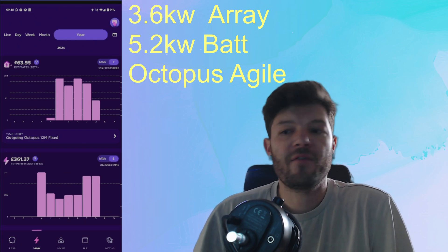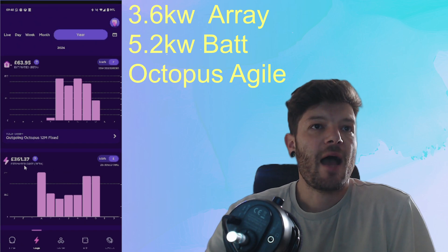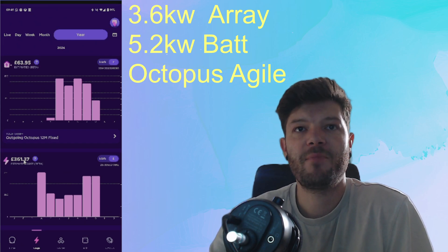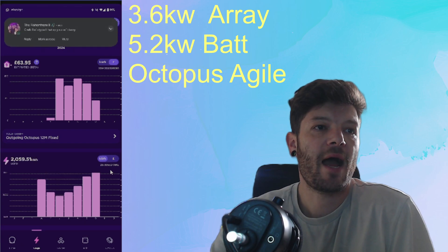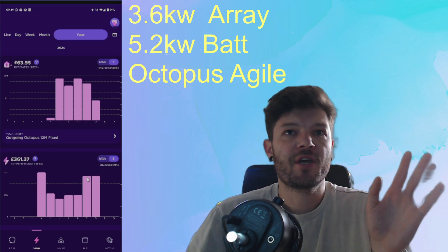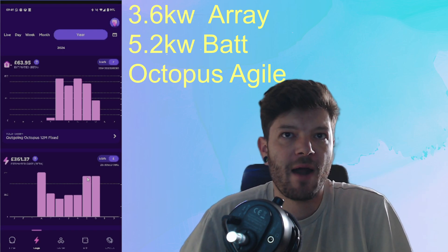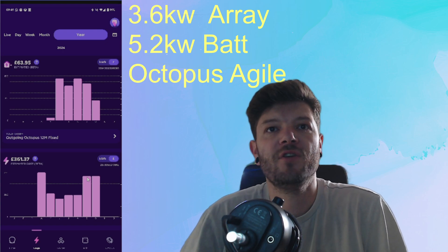Over to the side of me here, you can see my Octopus account and what has been going on with it. I have spent £361.37 on electricity so far between the end of April and now, and used just over 2,000kWh. That does not include the standing charge, so you can add approximately £100 for standing charge at roughly £20-ish a month — so about £460 total spent on electricity.